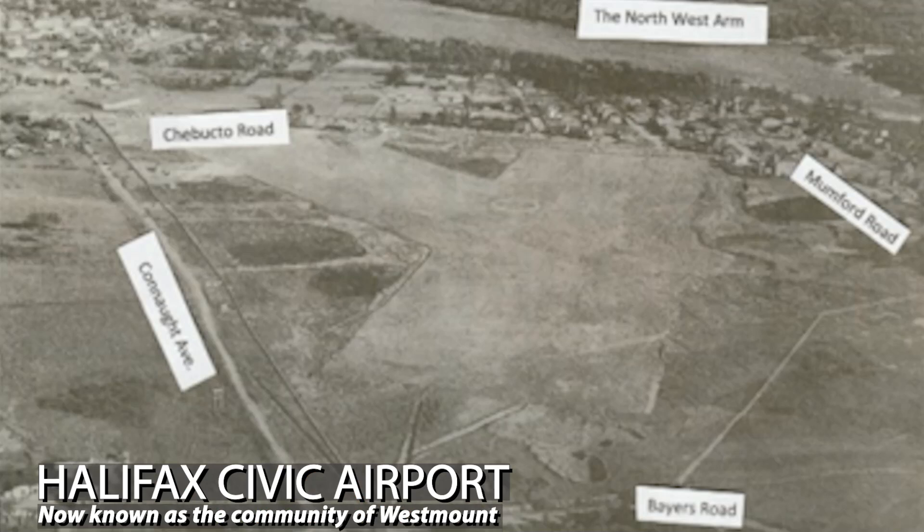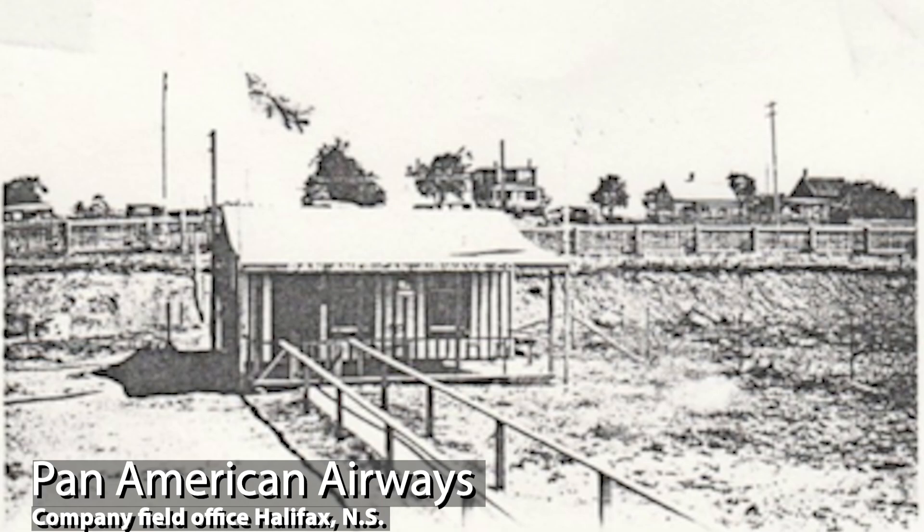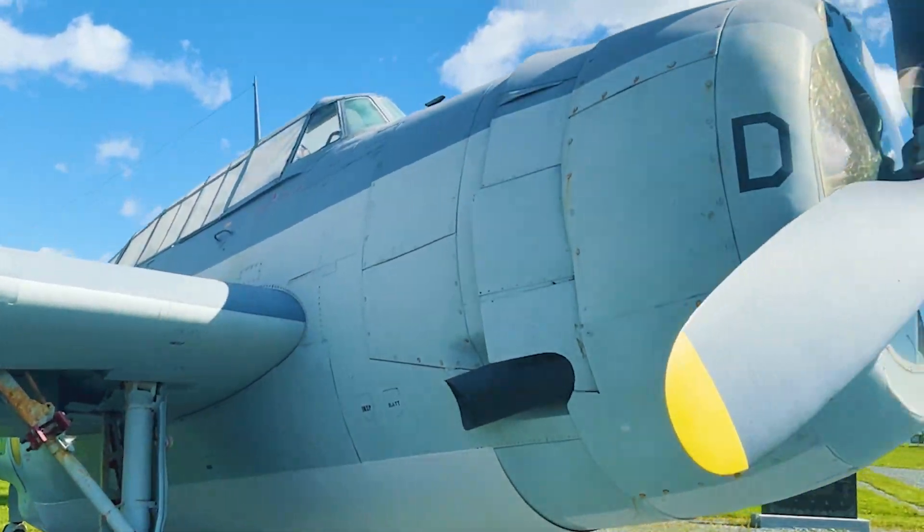Prior to World War II, Westmount was a small airport serviced by Pan Am with a flight from Halifax to Boston. At the outbreak of the war, operations moved to Shearwater Air Force Base in Dartmouth and the area became a storage point for the military.